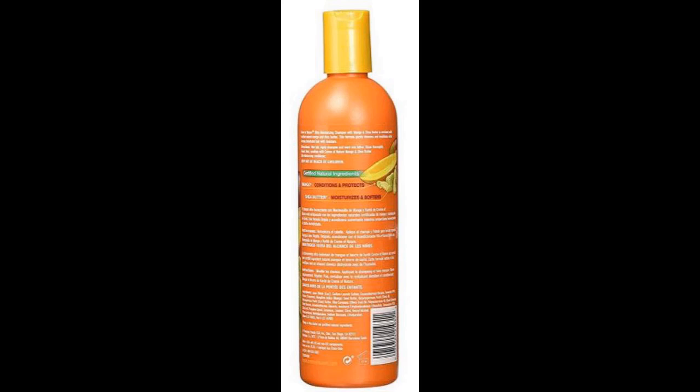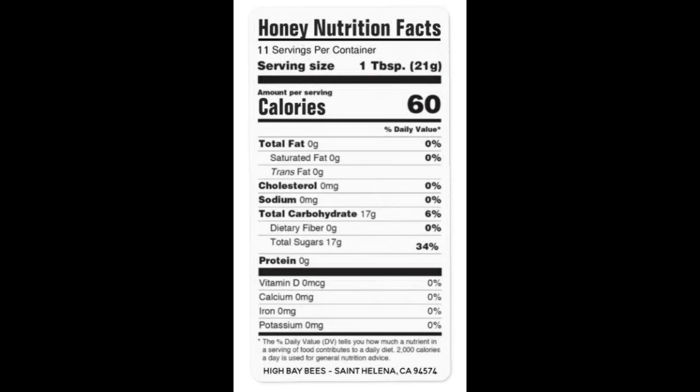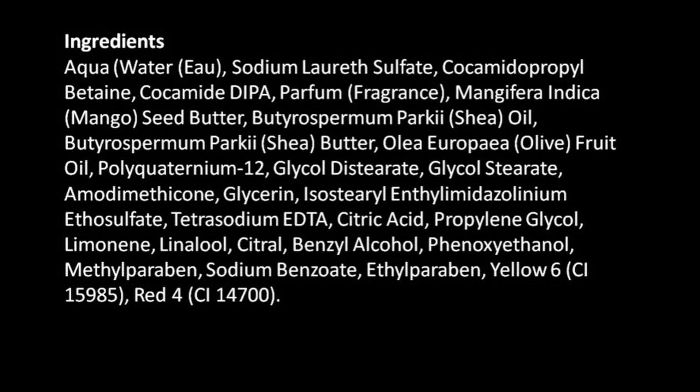We're going to read this label together, but if you'd like to play a little game, go get your favorite store-bought shampoo and let's compare and see what's in it. Unlike food, the FDA does not regulate cosmetics. A food label has to say what percentage of each ingredient is there, but shampoos don't have to reveal the percentages. However, they have to list them on the label — usually from the most prevalent down to the smallest amount. If it has at least 1% of an ingredient, it has to be listed.